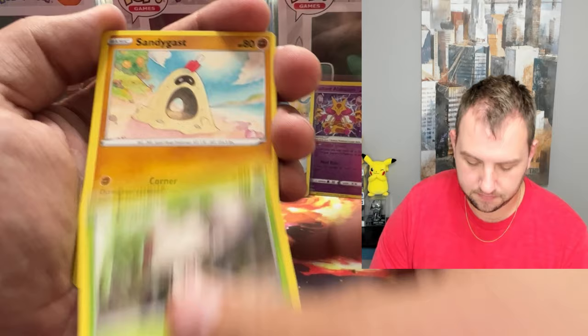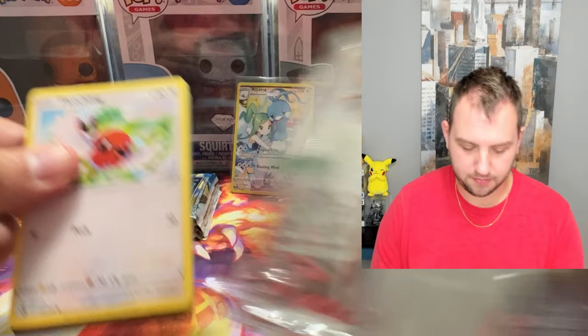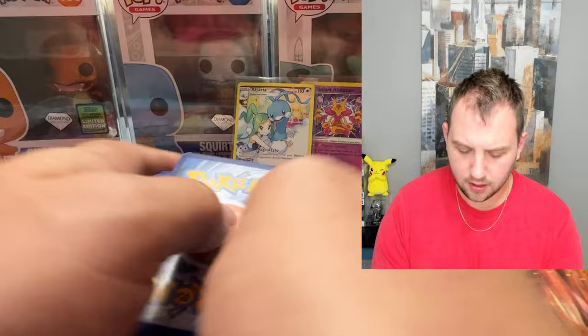Lugia is a huge chase card for lots of people. I think it's a good set — I think it could age well. Zygarde, Medicham. It's not aging well right now because the pulls have not been spectacular so far, but I still got some packs to open.